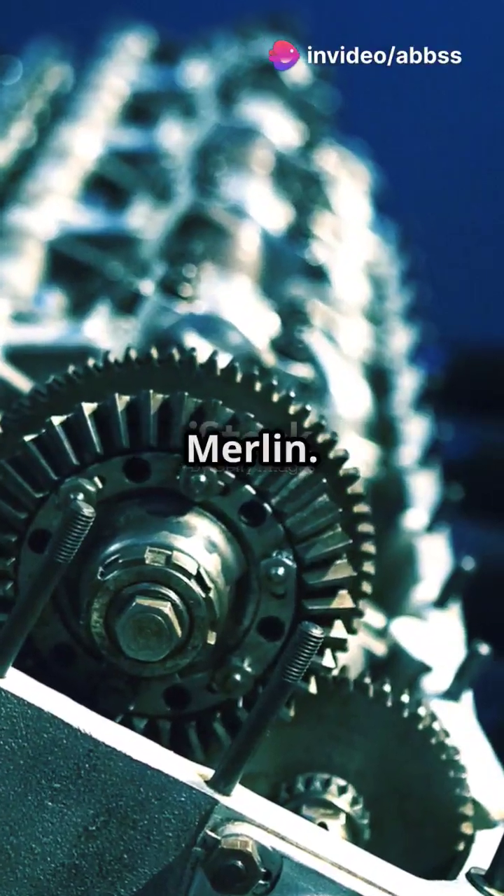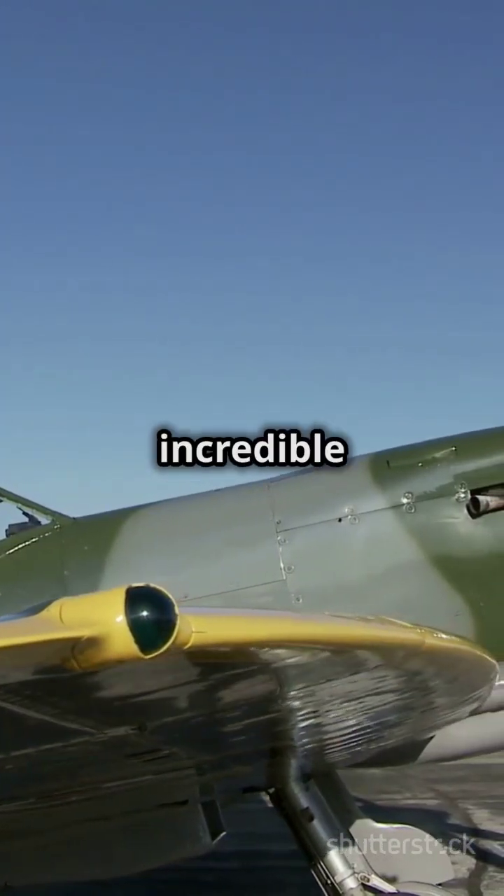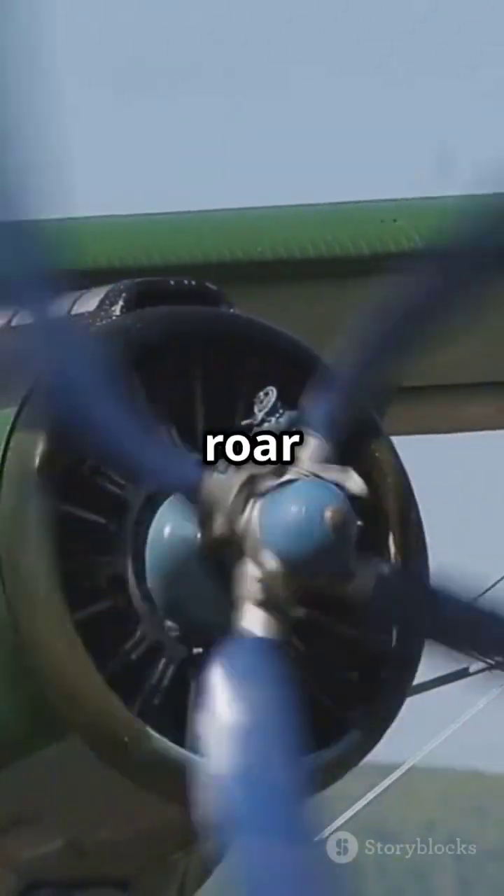First up, the legendary Rolls-Royce Merlin. This beast powered the famous Spitfire during WWII, pushing it to incredible speeds. You can almost hear it roar through history.